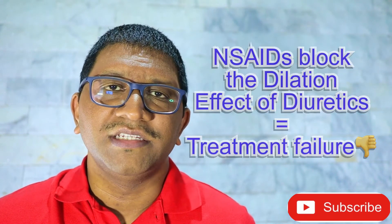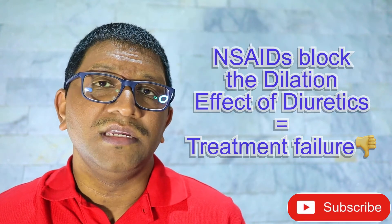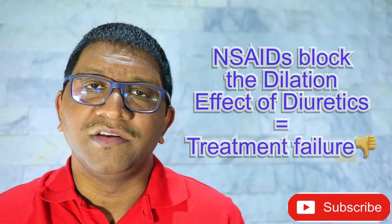Now, aspirin is an NSAID, and this NSAID blocks the action of the diuretic from happening. Therefore, this can lead to treatment failure of the diuretic.